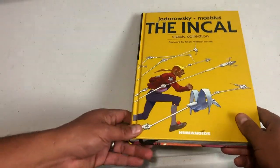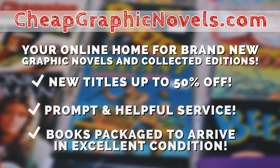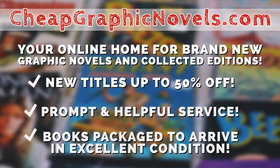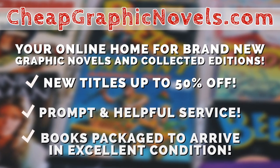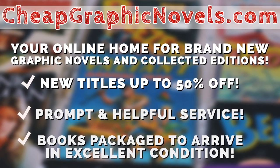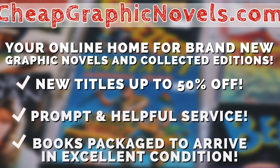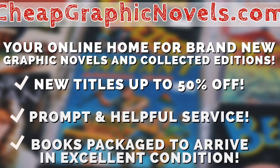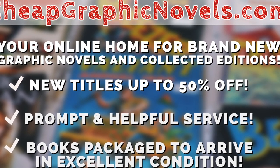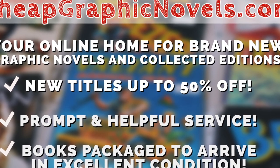You can find some of these books at CheapGraphicNovels.com, your online home for brand-new graphic novels and collected editions up to 50% off the cover price. Cheap Graphic Novels prides itself on packaging your books so they arrive safely and in excellent condition, with prompt and helpful service. Check out their bargain bin for even greater deals up to 90% off cover price. For you mentees, if you're a first-time customer, let them know you were referred by Near Mint Condition at checkout and you'll receive a credit for free shipping on your next order.